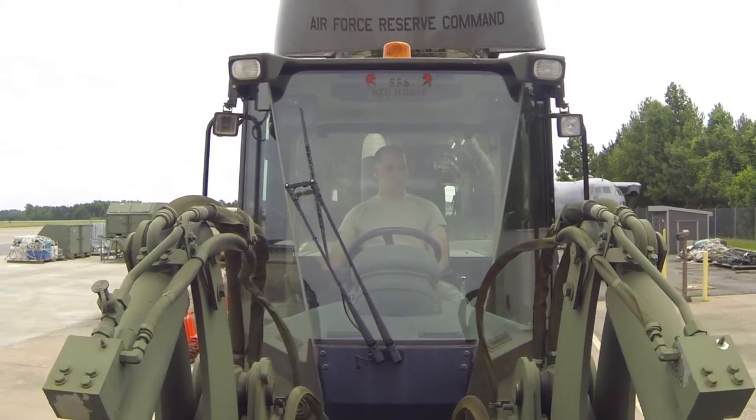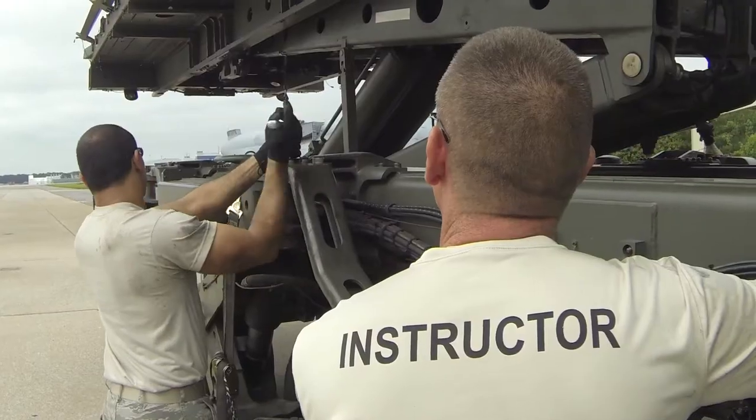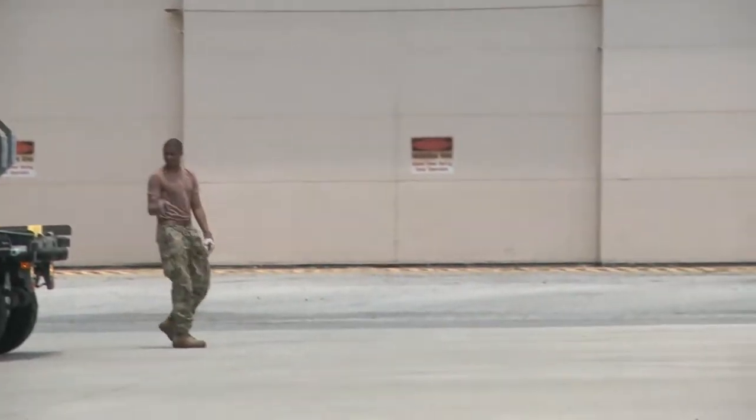The TPC's mission is to produce highly qualified aerial port personnel using a combination of classroom instruction and hands-on exercises to give students the knowledge and foundational skills to be effective.